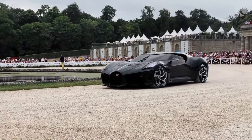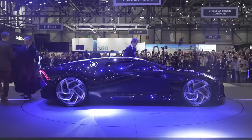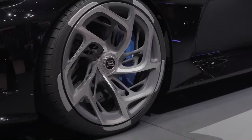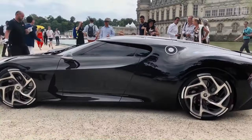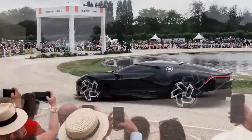Despite its hypercar performance, Bugatti positions the La Voiture Noire as a grand tourer. With a price tag of $18.9 million, it was the most expensive new car ever sold at the time. The La Voiture Noire is not just a car, but a testament to Bugatti's pioneering spirit and passion for perfection.